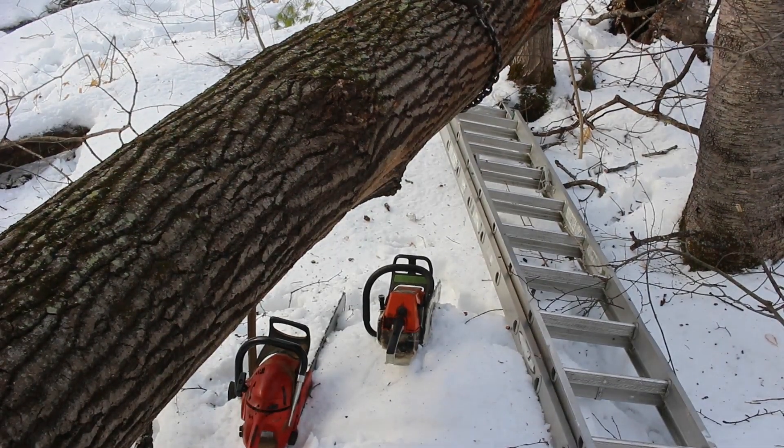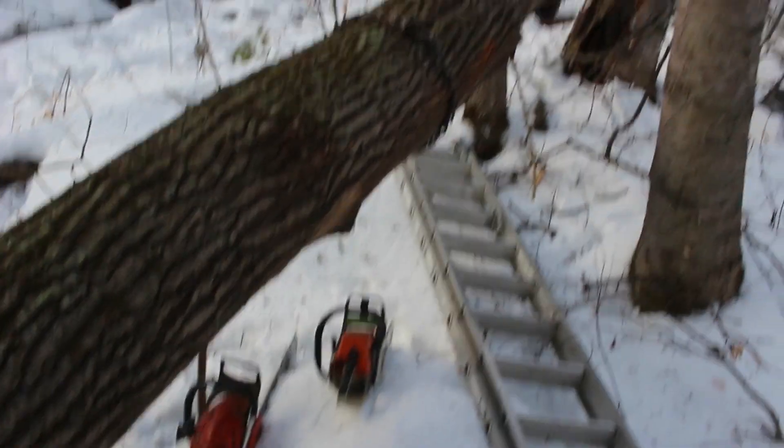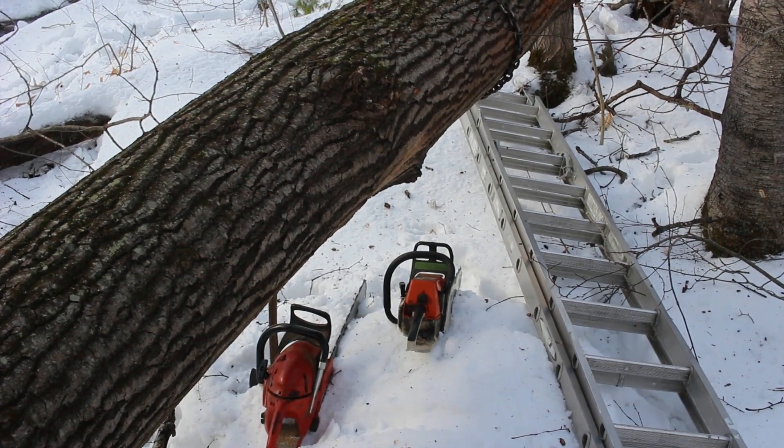We got lucky. We should have moved this stuff up to the driveway, but thankfully it got caught up in those trees. It didn't go too sideways — well, it went more sideways than what we thought.